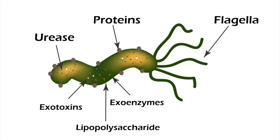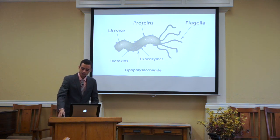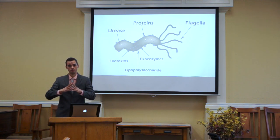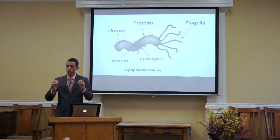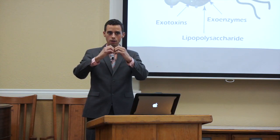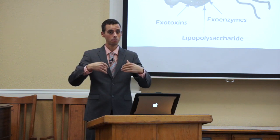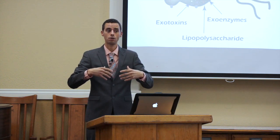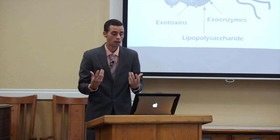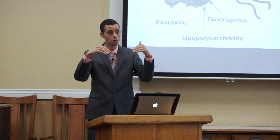H. pylori has lipopolysaccharide on its external surface that can cause inflammation and even leaky brain syndrome. It also has something called urease, which causes the production of ammonia — a very strong alkaline substance. When acid and alkaline come together, you get a more neutral compound and a lot of gas. This is why people with H. pylori infections have burping, belching, heartburn, and gas. When they produce the ammonia, they build a kind of force field around themselves so the stomach acid can't destroy them.